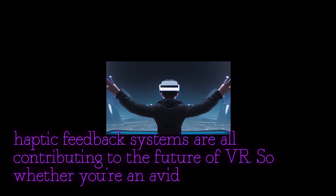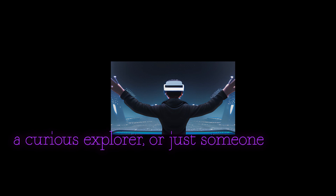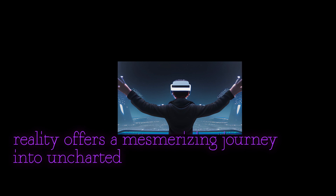So whether you're an avid gamer, a curious explorer, or just someone interested in the latest technological advancements, virtual reality offers a mesmerizing journey into uncharted territories.